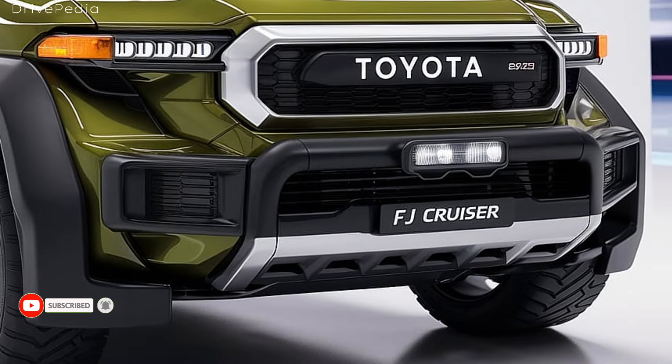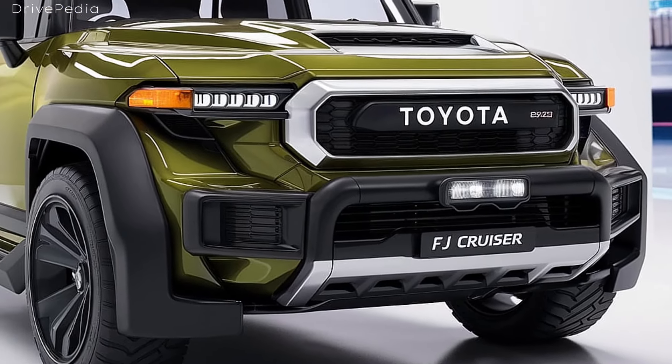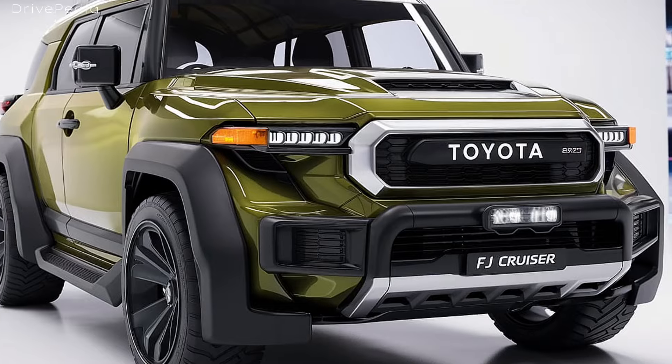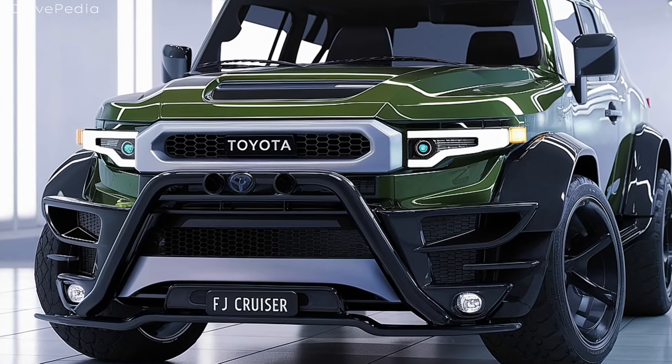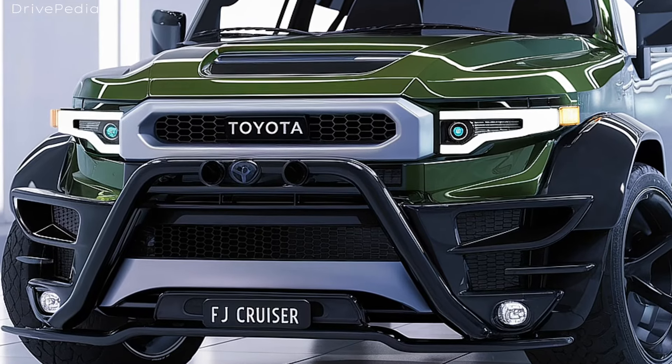With a ground clearance of 9.6 inches and an approach angle of 34 degrees, the FJ can tackle rough terrains like a pro. Plus, with a towing capacity of up to 5,000 pounds, it's perfect for hauling your gear to your next adventure.